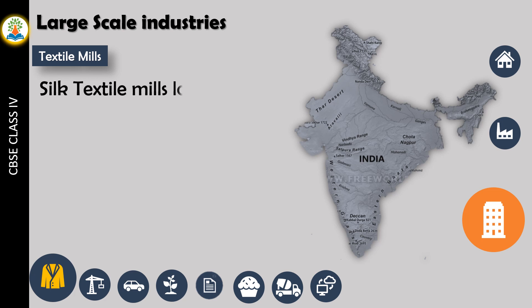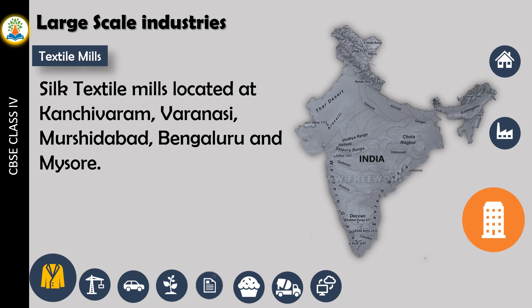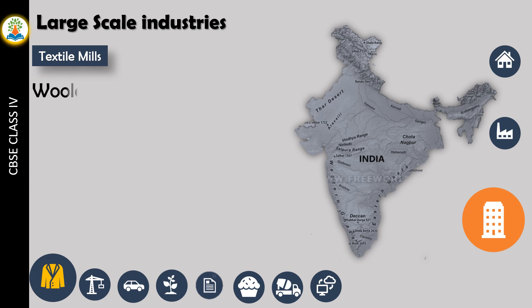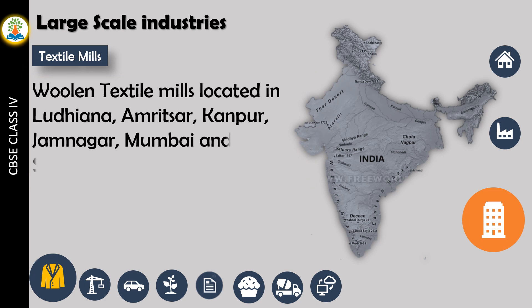Silk textile mills are located at Kanchipuram, Varanasi, Murshidabad, Bengaluru, and Mysore. Woollen textile mills are located in Ludhiana, Amritsar, Kanpur, Jamnagar, Mumbai, and Srinagar.